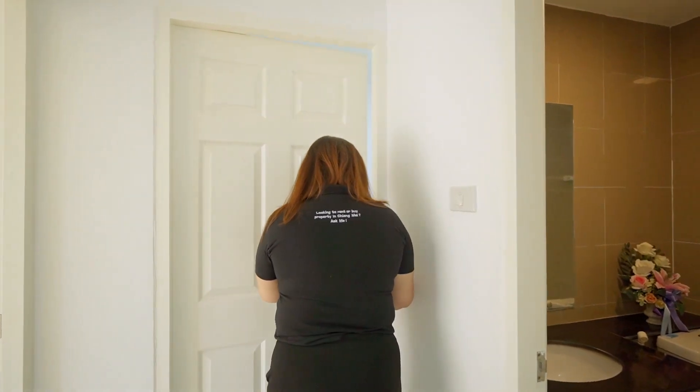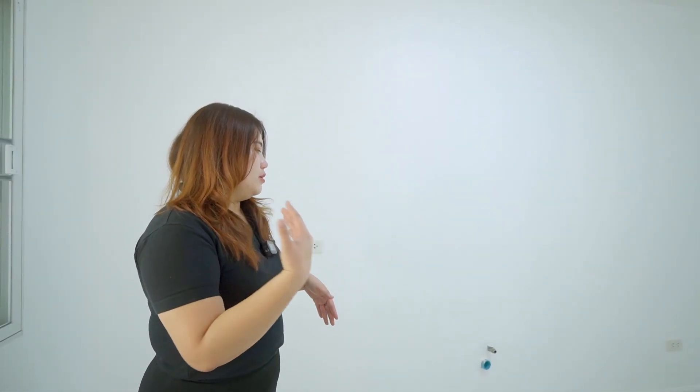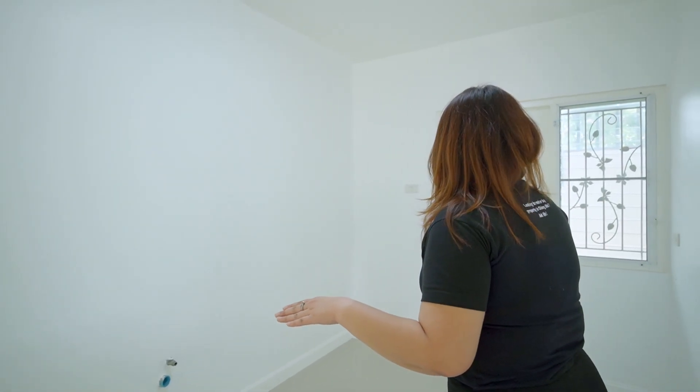This room is the kitchen, but it's not built yet. You can build it yourself — you can build it in an L-shape or U-shape, however you want.